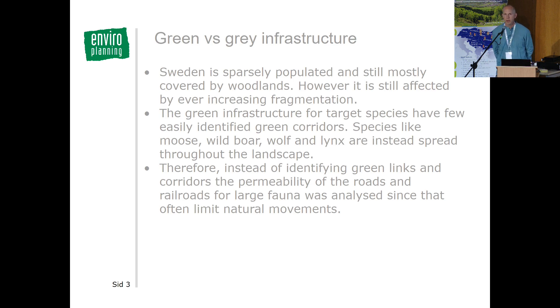The work started with grey infrastructure — roads and railroads — rather than green infrastructure, because compared to most of Europe, Sweden is very sparsely populated and mostly covered by woodlands. Although Sweden has infrastructure, it has much less than most of Europe, and the green infrastructure is not a limiting factor as it is in many other places. Mostly it is the infrastructure itself that limits animals' movements, not the habitat.